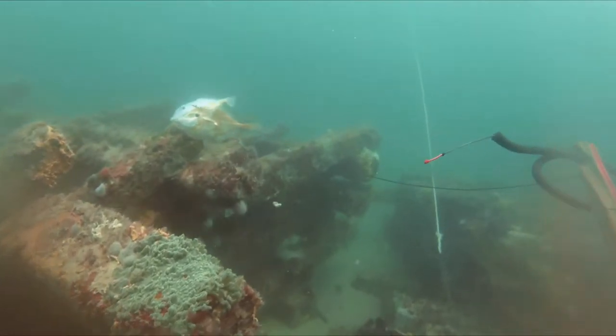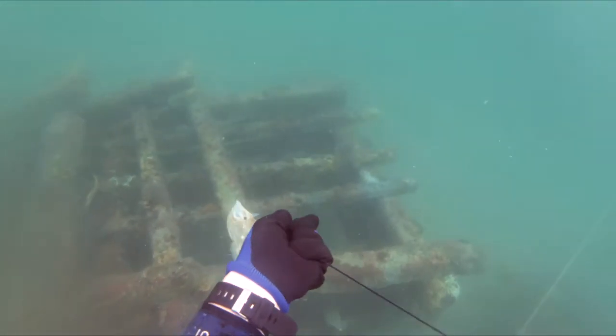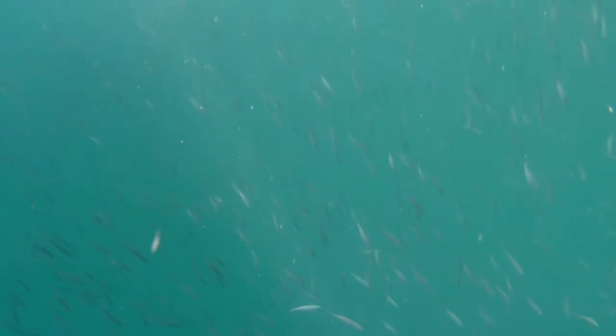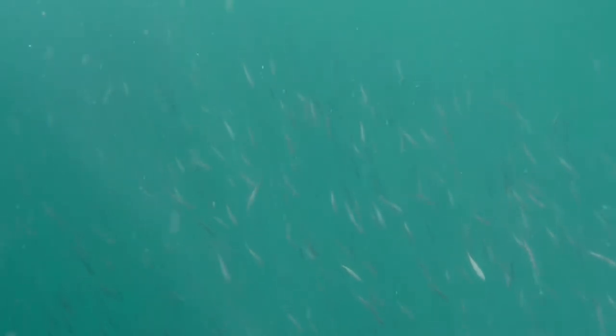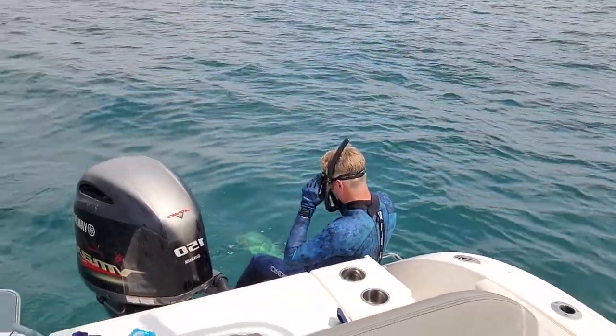Fourth spot of the day — we're about to jump in. This will probably be the last spot, hopefully it turns out pretty good. Got Wit, he's about to jump in. Good luck buddy. Thanks buddy. Alright, here we go.